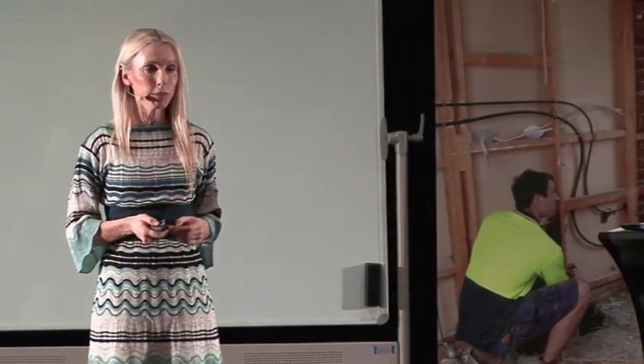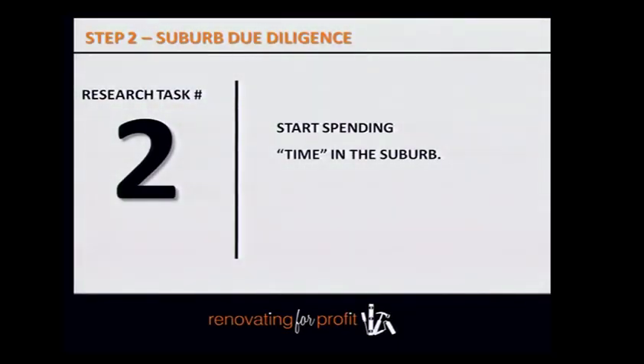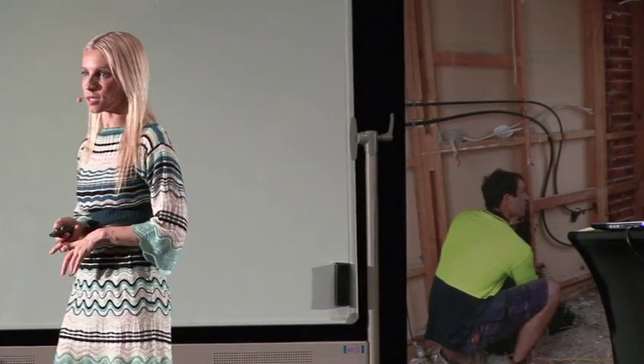Start spending time in the suburb. If you can't live there and don't want to upheave your family, that's fine — but at the very least, start spending time in the suburb. Just start driving around the streets; it's amazing what you can learn just by driving around.